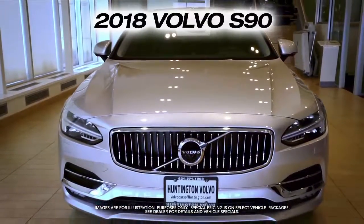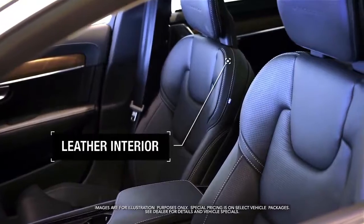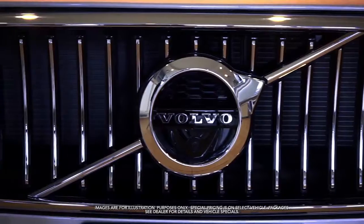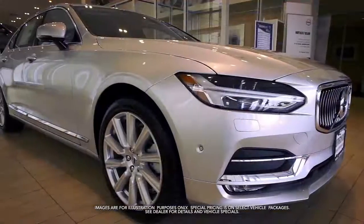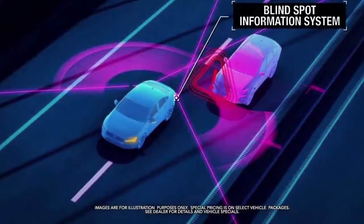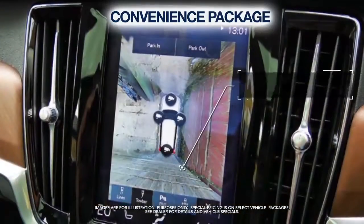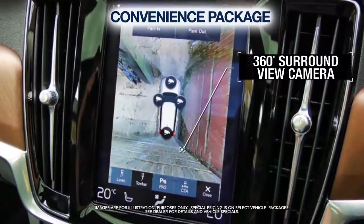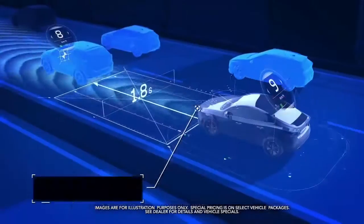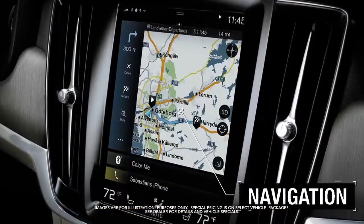Get the new Volvo S90 with leather interior, panoramic moon roof, blind spot information system, convenience package featuring heated washer nozzles and 360-degree surround view camera, city safety self-avoiding collision system, navigation and more.